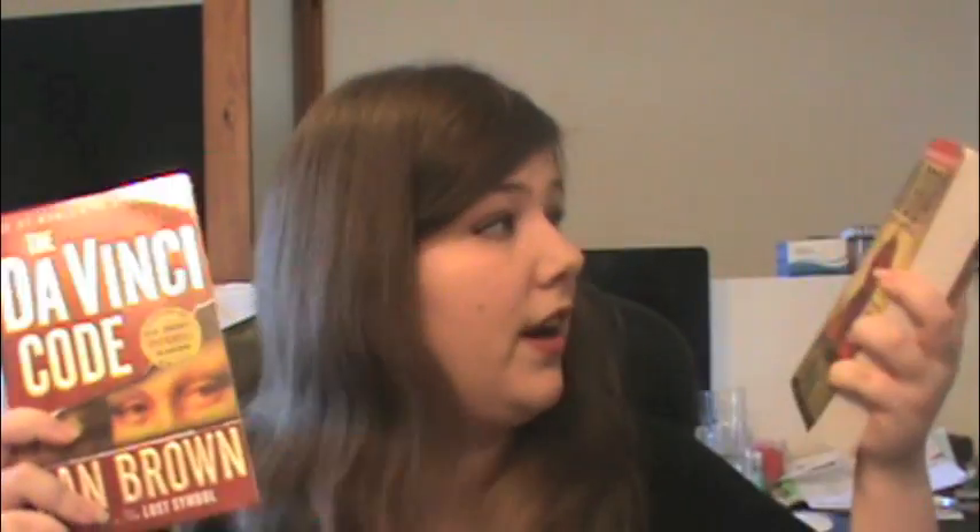I picked up The Da Vinci Code and The Lost Symbol by Dan Brown. In a recent haul I picked up Angels and Demons by this author, so I'm kind of collecting this series. I'm not sure if Inferno is the last one or if there will be more, because then I probably won't start it yet. I haven't seen the movies, so if I read the books and like them I'll probably watch them, even though I've heard the movies aren't as good.